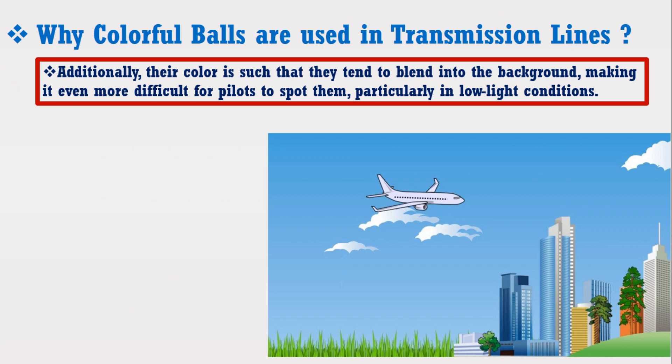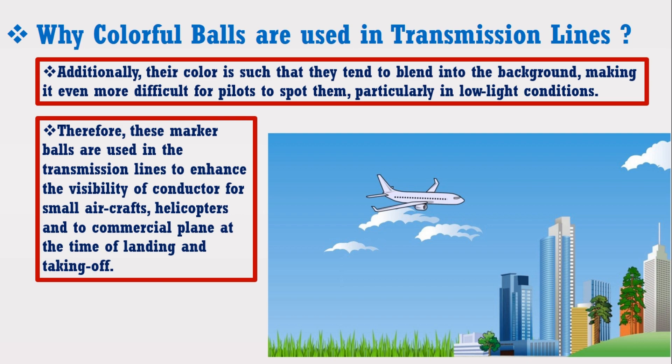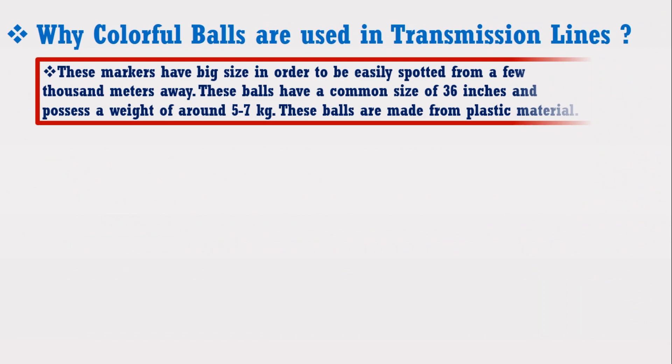Additionally, their color is such that they tend to blend into the background, making it even more difficult for pilots to spot them, particularly in low-light conditions. Therefore, these marker bolts are used on transmission lines to enhance the visibility of conductors for small aircraft, helicopters, and commercial planes at the time of landing and taking off.